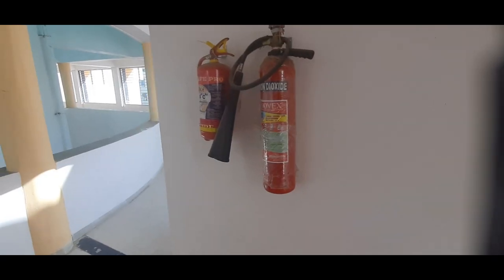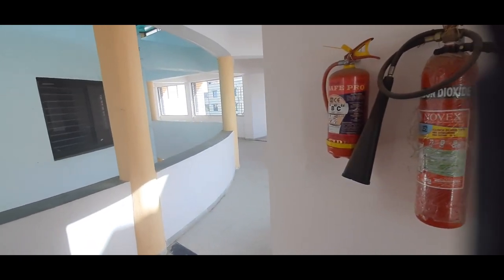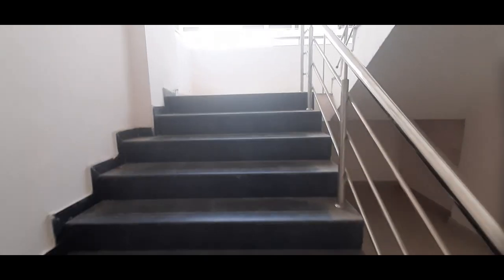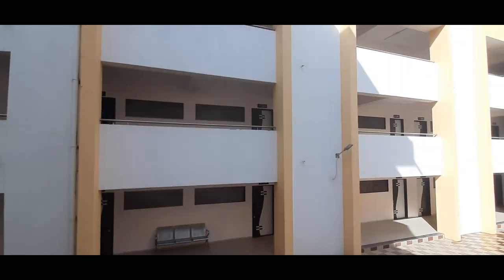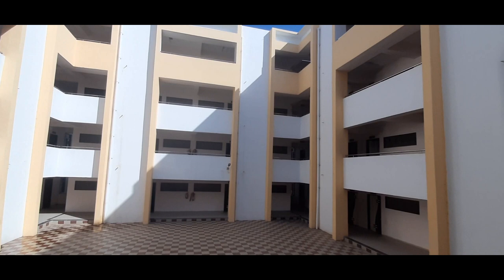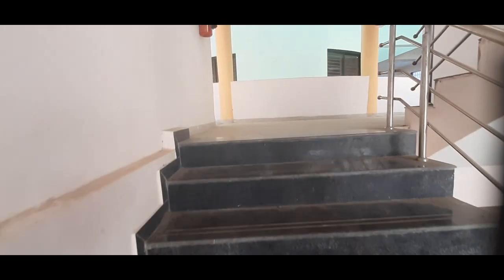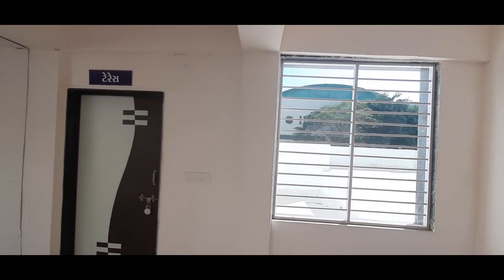Every floor has good fire extinguisher facilities. Let's step up to the first floor, where similar facilities are also available.